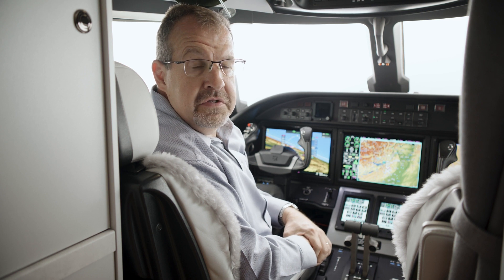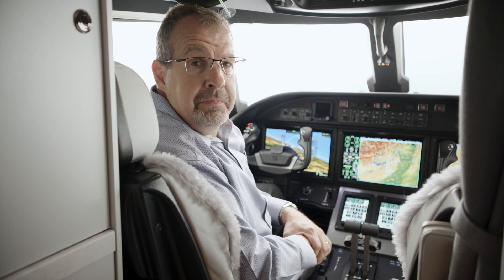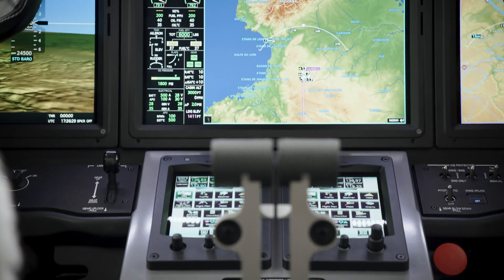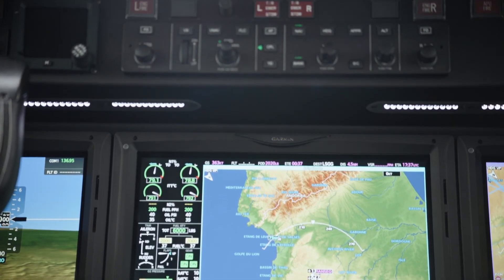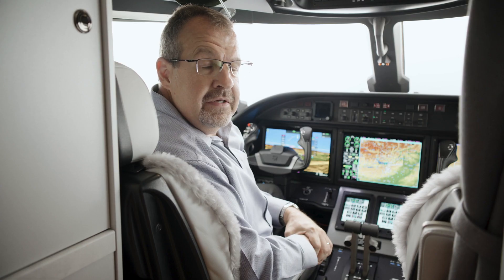The Citation Ascend G5000 installation also features the all-new GWX8000 Storm Optics weather radar. This radar features a 12-inch antenna and auto-scanning to give a fully volumetric picture of the storm ahead, without the pilot needing to perform complicated tilt functions. The radar features four times the colors of a traditional weather radar, and also includes hail prediction and lightning prediction.